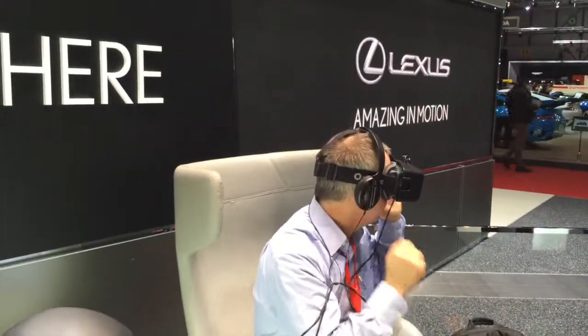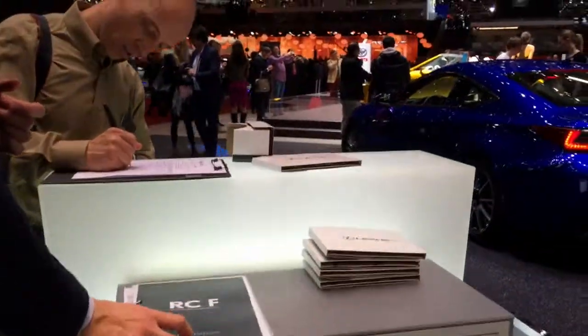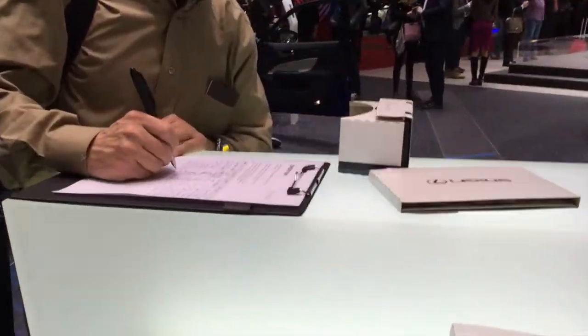We are at the Lexus booth, and they have an Oculus VR rendition here, where customers who are waiting can even try a carport version.